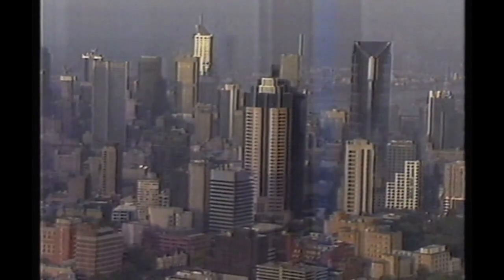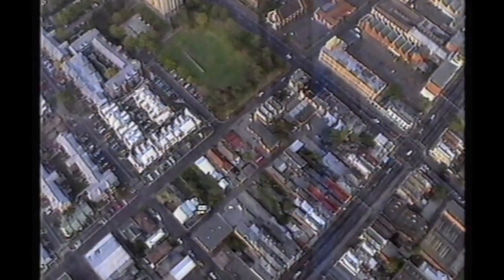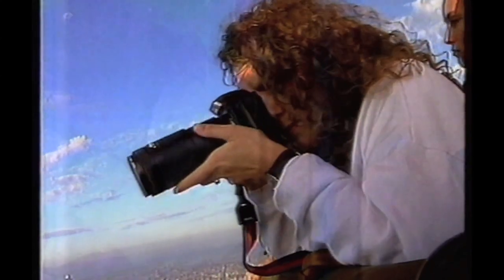Ballooning offers the best bird's eye view of Melbourne, so Melinda soon became accustomed to 5am wake-up calls. Armed with camera and film, it was off to work on one of Chris Dewhurst's sunrise flights.